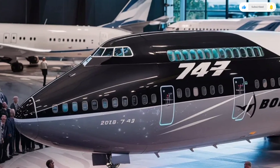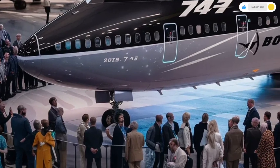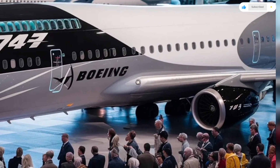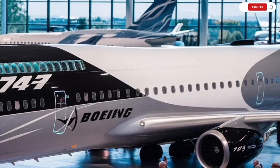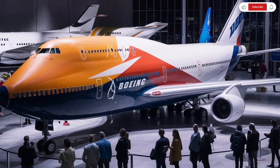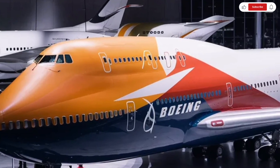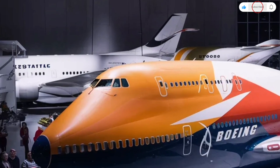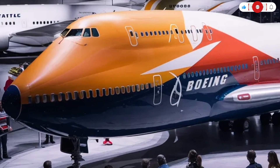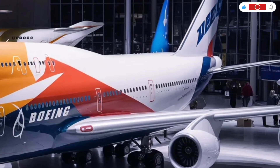Stepping inside the 2026 Boeing 747, the experience becomes even more impressive. Boeing took a passenger-first approach to redesigning the interior, focusing on comfort, spaciousness, and quietness. As soon as you walk through the door, the cabin feels brighter and wider, thanks to a new LED lighting system that adapts throughout the flight. This lighting mimics natural daylight patterns, helping reduce jet lag and improving the overall travel experience on long international journeys.